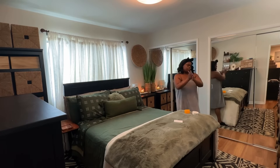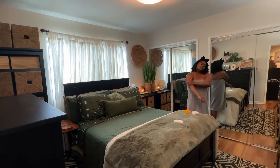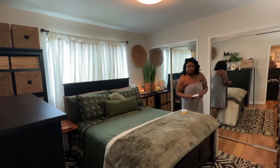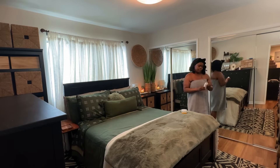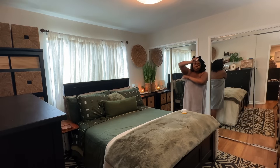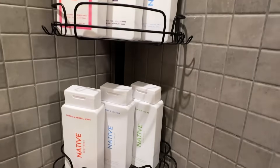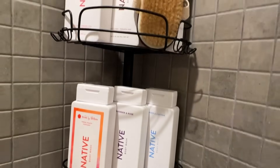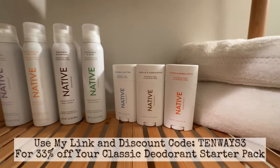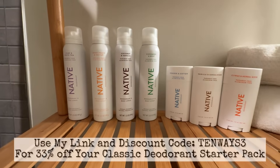Whatever your scent preferences may be, Native has something for you. Native also has a sensitive range which gives you even more options, and if you think Native only does deodorant and body wash, think again — they have so many other amazing products. Click the link in the description and use my discount code 10ways3 to get over 33% off your order of Native's classic deodorant starter pack. Normally the starter pack is around $39 for three, but with my link you'll get it for $27 — that's over 33% off. Click that link and see what Native has to offer.